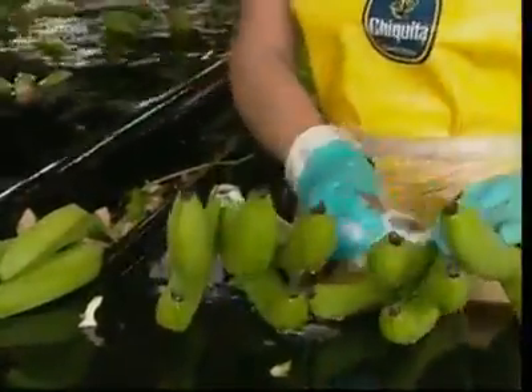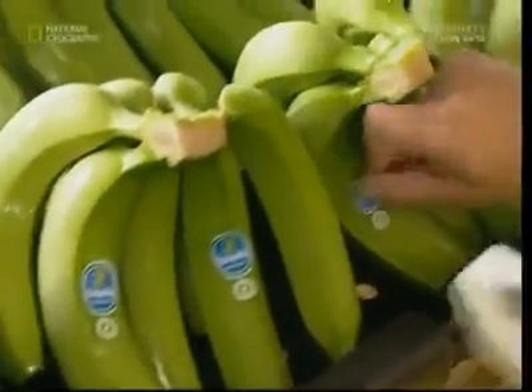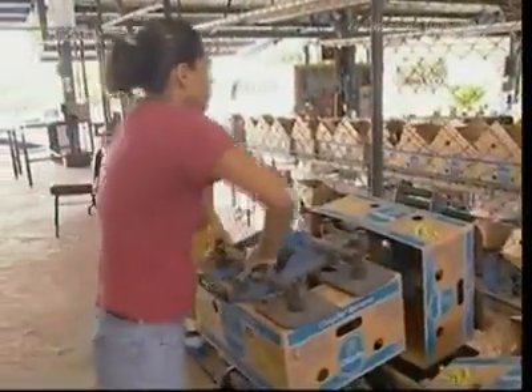The remaining bananas are then sent off for another bath, which kills off any spiders who may be trying to hitch a ride to a supermarket near you. The fruit is given its trademark branding, and boxes are built to store them for their long journey across the Atlantic.